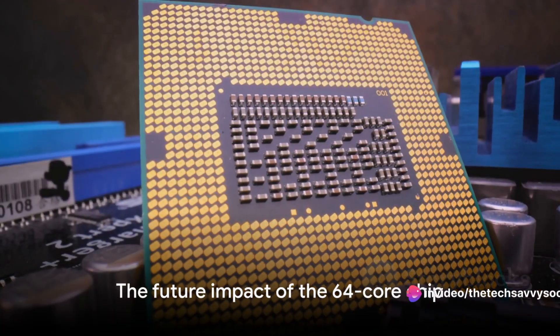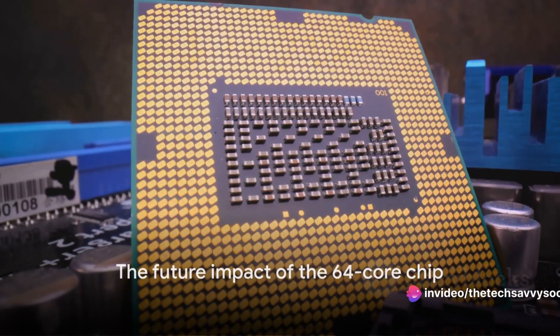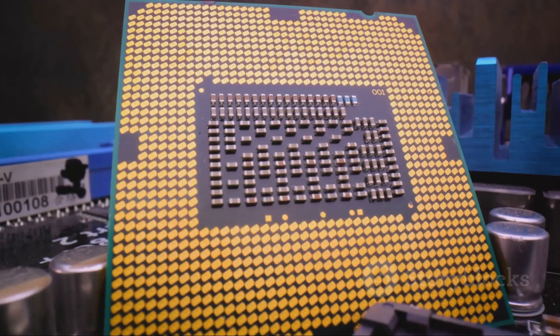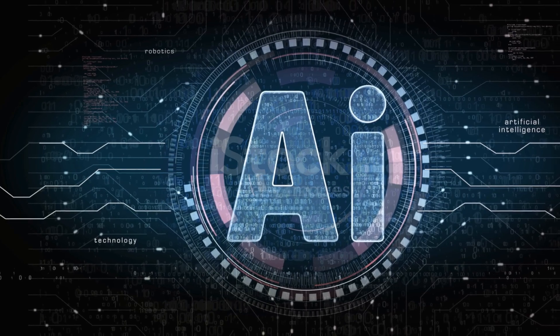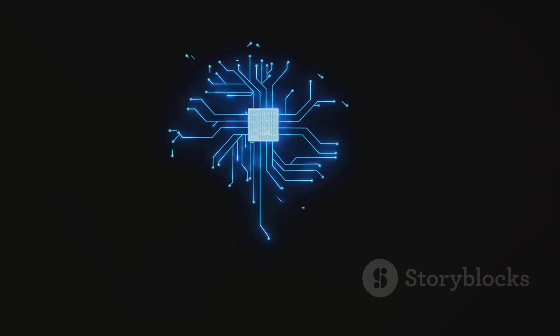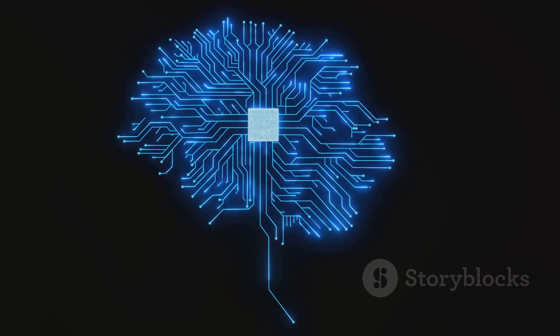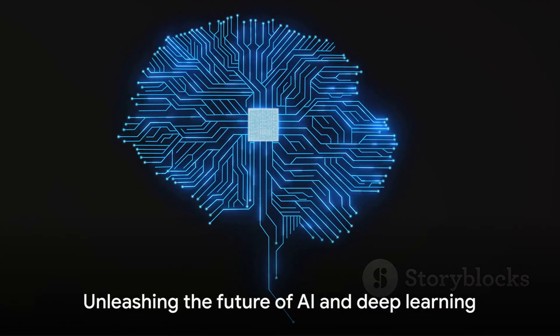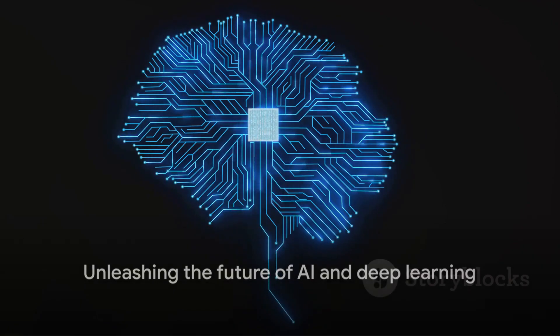In a nutshell, this 64-core chip from IBM Research Europe is more than just a chip — it's a vision of the future. The potential impact it could have on AI and deep learning is immense. It's not just about speed and energy efficiency; it's about shaping the future of AI and deep learning. Who knows what new possibilities this might unlock?